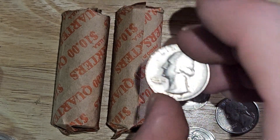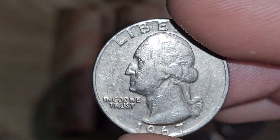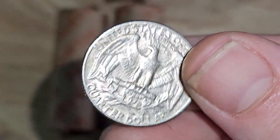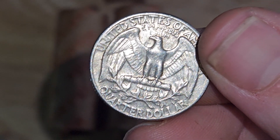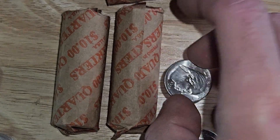First couple we have a 1967 full rim — really clean back. I mean, for '67 that's a pretty well-struck quarter. And we had a brand new 2022.